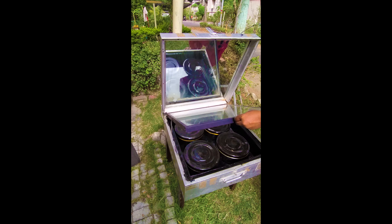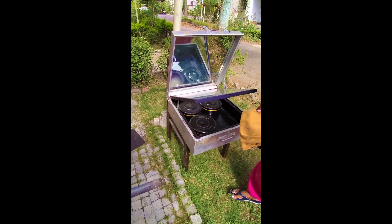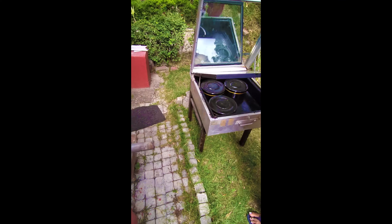अगर आप आठ बजे खाना सोलर कुकर में डालती हैं, तो आपके पति के प्लान से घर आने तक — एक बजे — आपको खाना तैयार मिलेगा. तो इस खाली समय का क्या करेंगे?